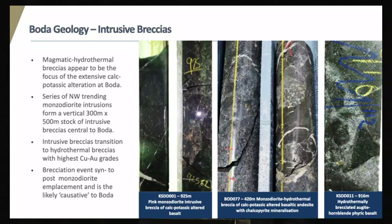The Boda system is centred around a stock of magmatic hydrothermal breccias driving the extensive calc-potassic alteration. These pictures show a transition from depth: a magmatic intrusive breccia on the left, transitioning to a magmatic hydrothermal breccia, transitioning to a pure hydrothermal breccia — and this is where we get the sulphide-cemented breccias and our best gold-copper grades. We've defined up to five intrusive hydrothermal breccias, and these breccias are likely post the emplacement of the monzodiorites from the previous slide. We think the intrusive breccias are the causative to the Boda system.